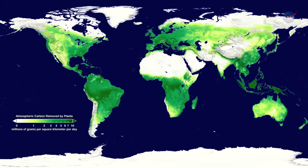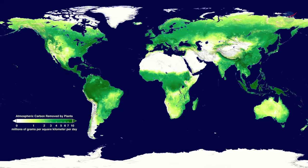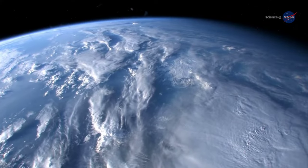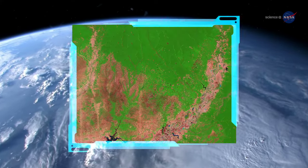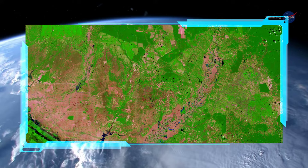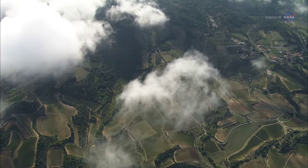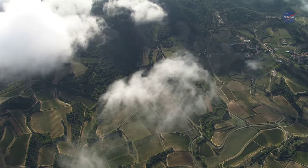GEDI will provide scientists with insights into the amount of carbon stored in forests. When combined with current and historical records of changes captured by Earth-orbiting satellites, such as Landsat, this information will enhance the ability of researchers to identify changes happening across our planet.